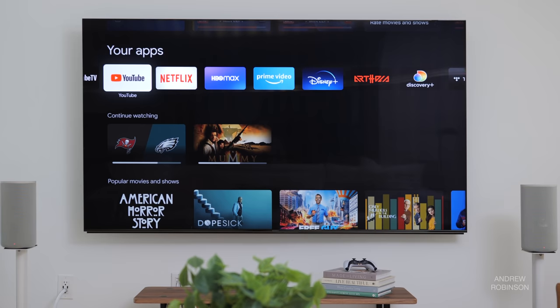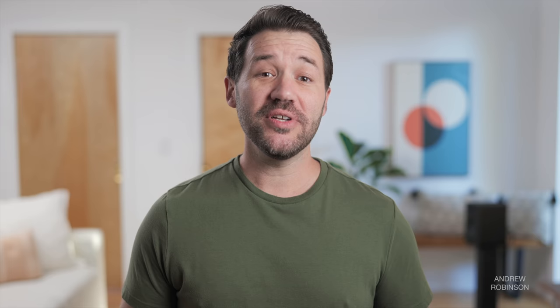It supports Google Assistant, Apple AirPlay, Wi-Fi, and Bluetooth connectivity. There's also Sony's superb acoustic sound technology and calibration, which we'll get into. But enough about specs — let's get into how the TV actually performs.